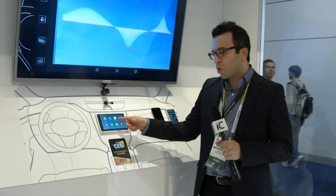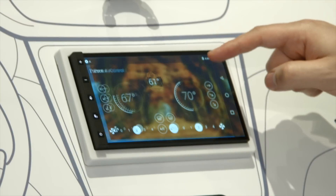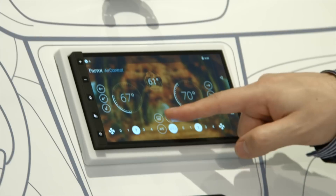It features audio players, video players, hands-free telephony, and air control — you can control your air conditioner.